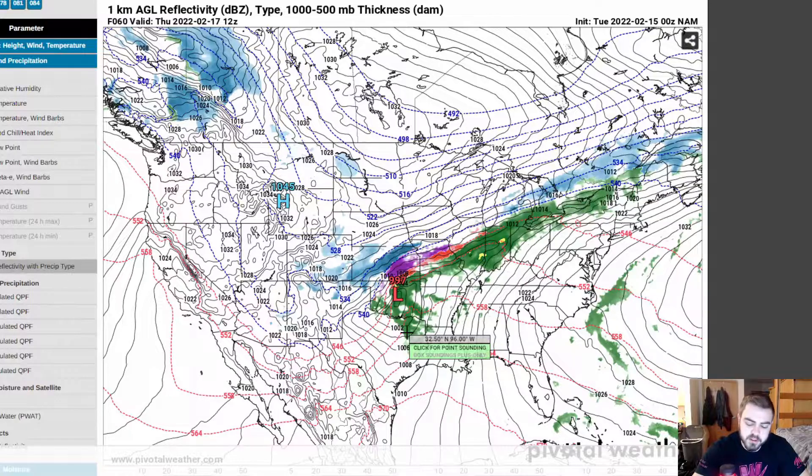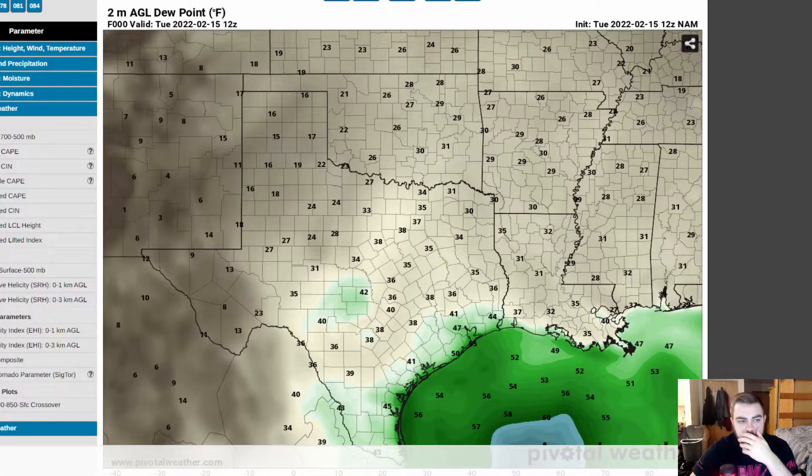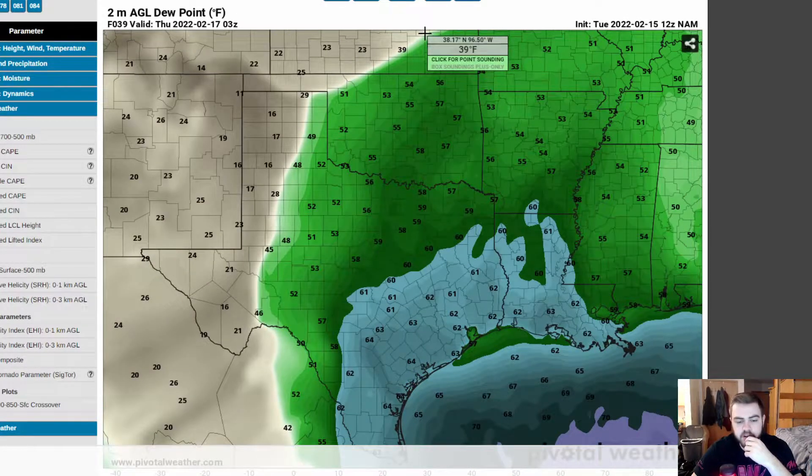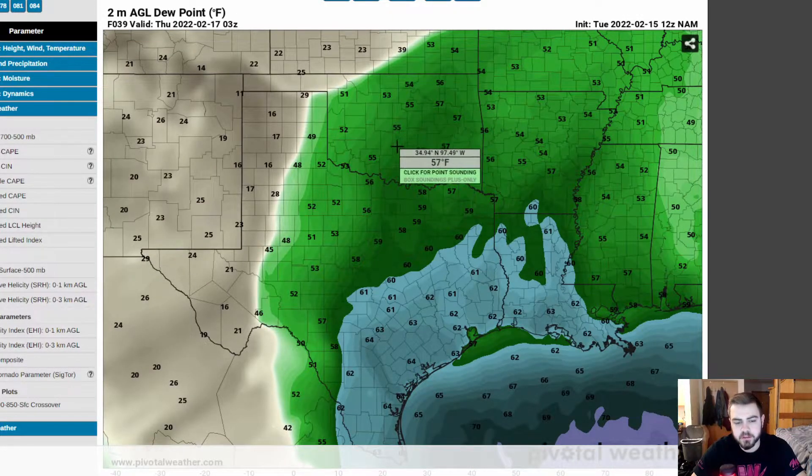The CAPE, or the convective available potential energy — our energy is just kind of lacking. So we'll go ahead and look at the dew points, and this is later on into Wednesday. You can see we've got some mid-50s dew points stretching up with a pretty stout dry line here.